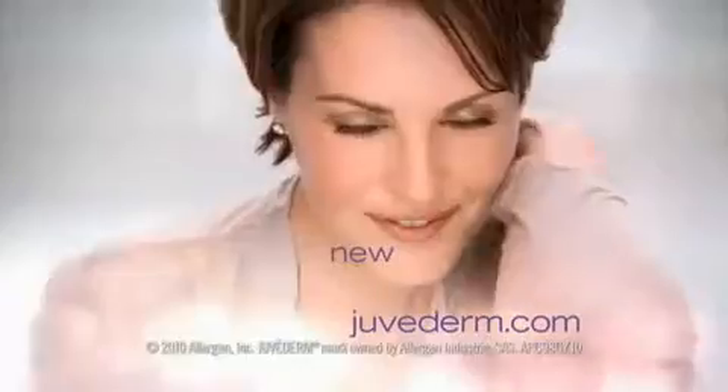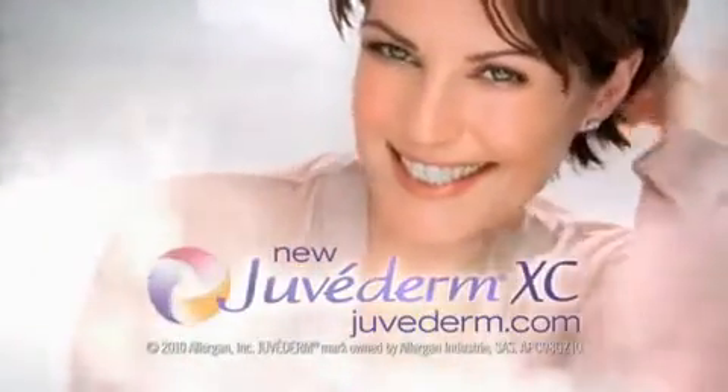Lose those lines. The way you look with new Juvederm XC might just change the way you look at everything. Ask your doctor and visit Juvederm.com.